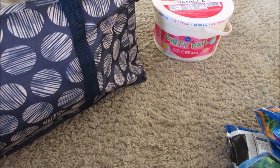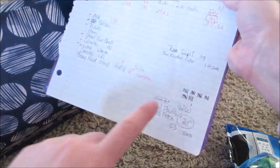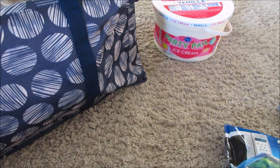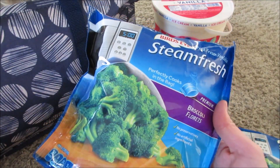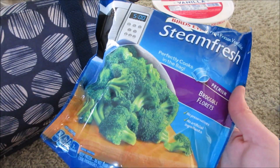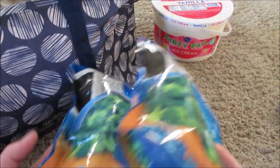I needed two more items to reach the next Buy 5 threshold. When I'm grocery shopping I do tally marks to keep track. I picked up these Steam Fresh veggies — they were on sale for $1.99 and came out to be 99 cents each. I thought it was a pretty good deal. I might even use them for baby-led weaning for Charlotte. I love broccoli, so I got two of them.